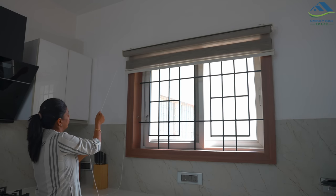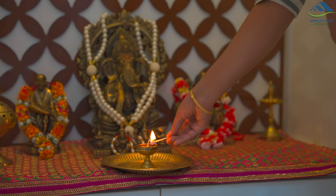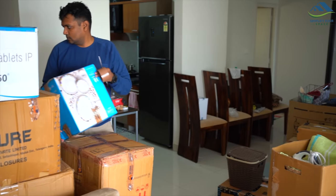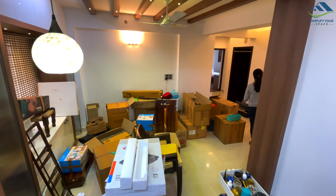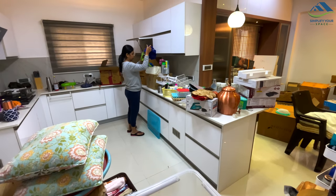Namaskar, welcome back to Simplify Your Space. I'm sure you all are enjoying the onset of winter. Last week I was occupied in unpacking and arranging the house; at present it is quite far from organized, but I have made it functional enough to start our routines.